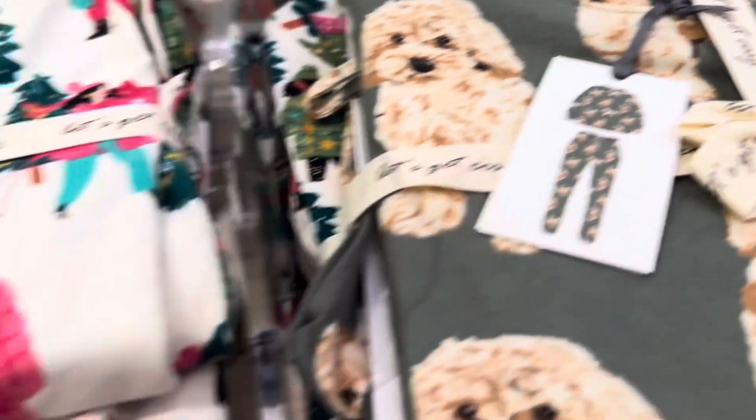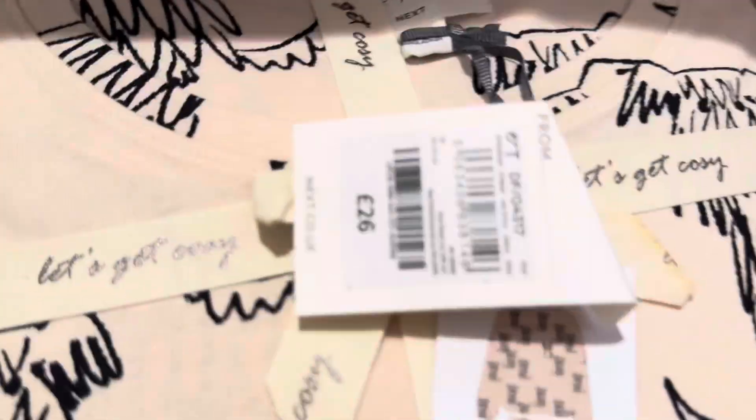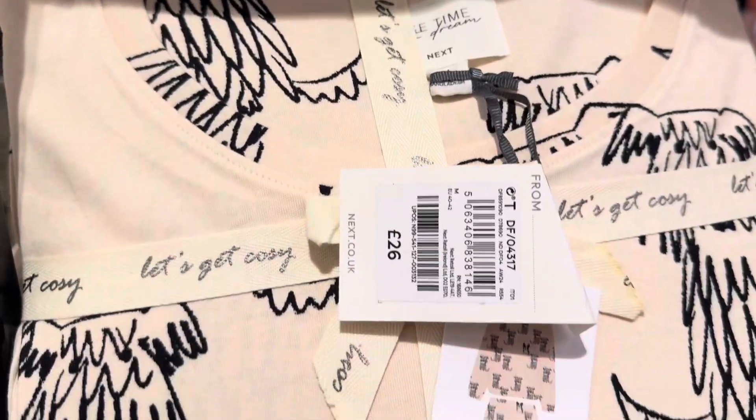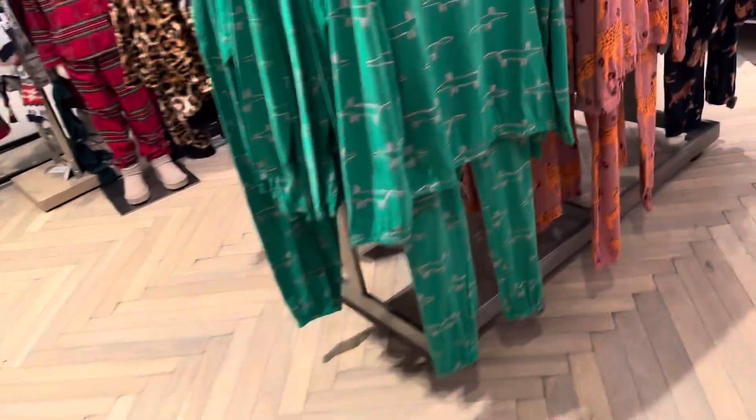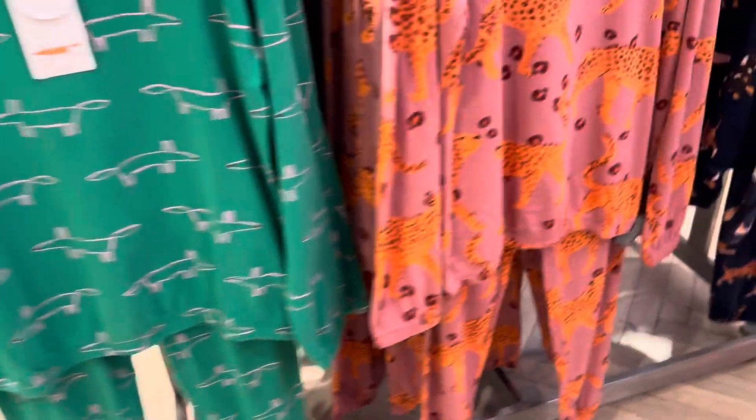Extra small, this one. Hydra is nice. This one is 24 pounds. This one is 26 pounds, this one is 28 pounds. This one is 26 pounds.